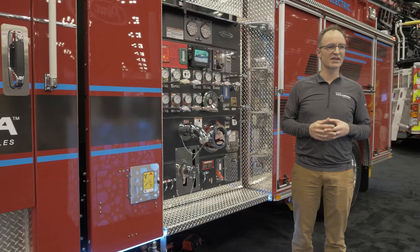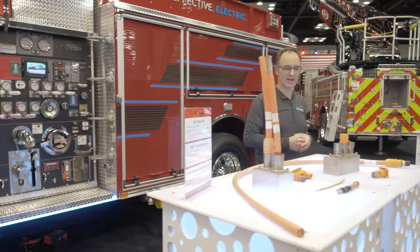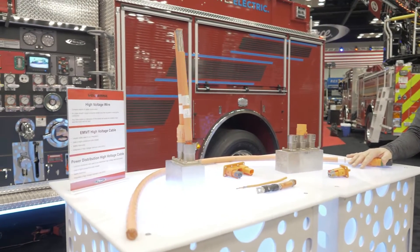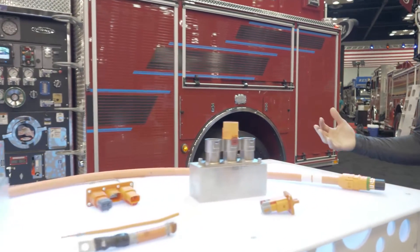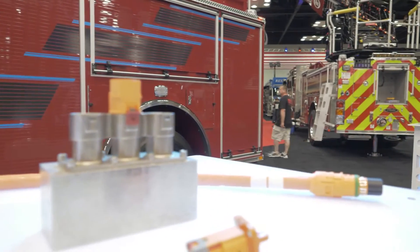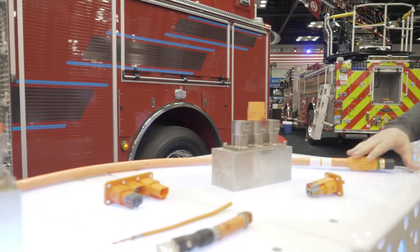As I talk about safety and how crucial that is to the design, we did also bring some high voltage cable assemblies and connections. This really helps us talk to customers about how the high voltage safety systems in the vehicle work and how we protect end users, maintainers, and other people that could come into contact with these systems from that high voltage — which is so important to the design.